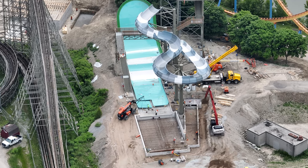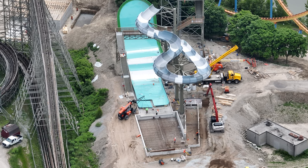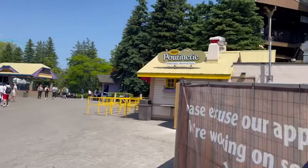A lot of work has happened even though it doesn't look like it has — a lot of the plumbing was going on in the last week. The pump house and the electrical building for future attractions is just behind Moose Horn.